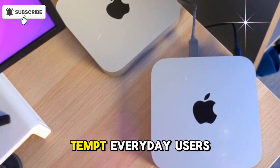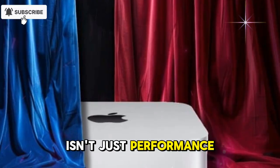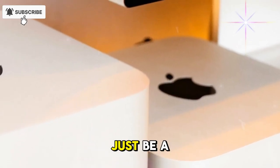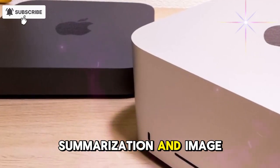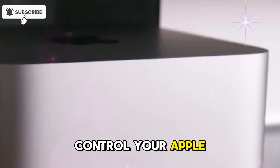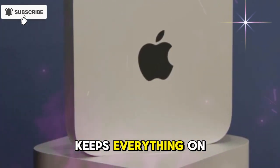Apple's strategy is clear — tempt everyday users with the base model, but push power users toward the pricier Pro. The biggest reason to care about this release isn't just performance, it's Apple Intelligence. The M5 chip is built to be the engine of Apple's new AI ecosystem. Your Mac Mini won't just be a computer — it'll be a personal AI hub. Imagine real-time transcription, summarization, and image generation happening locally, with no data sent to Apple servers. You'll be able to create AI-powered visuals, automate tasks, and control your Apple ecosystem instantly and securely. This is Apple's way of taking on AI PCs from Microsoft and Intel, offering privacy-focused power that keeps everything on your machine.